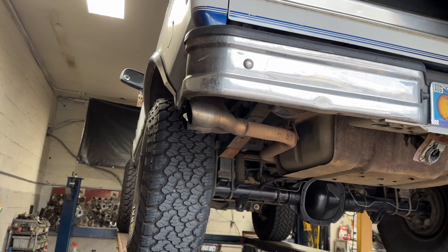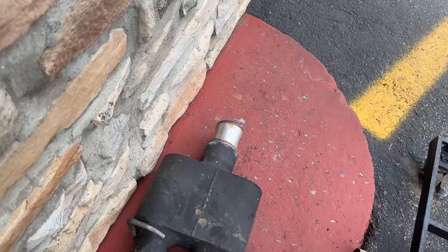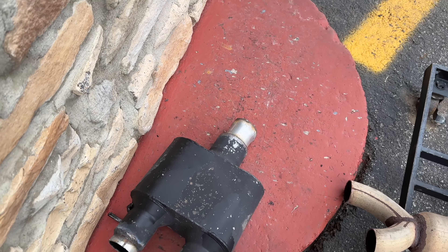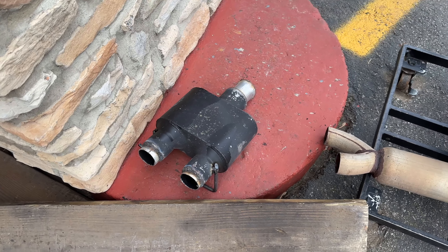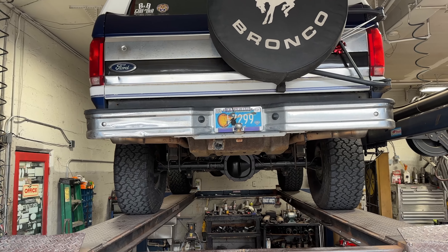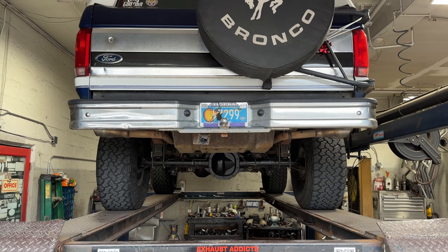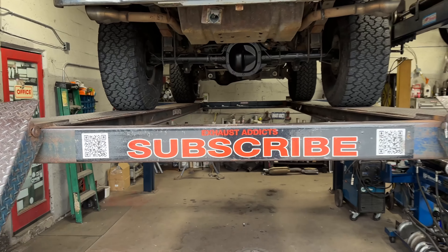Right here, as you guys can see, there's the Flowmaster Super 10 — but I think it's a knockoff. It's not even a real Flowmaster Super 10, it's a knockoff, so it didn't sound too good. We put our Exhaust Addicts touch to it. I'm gonna let you guys hear it in a second — hope you guys like it, and as always, make sure you like, comment, and hit that subscribe.